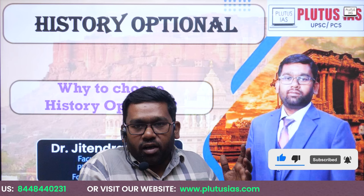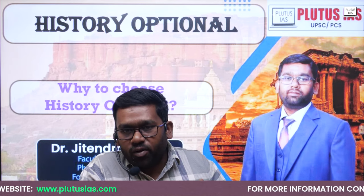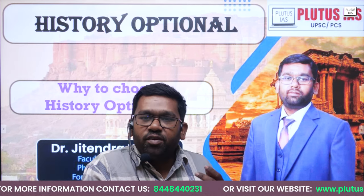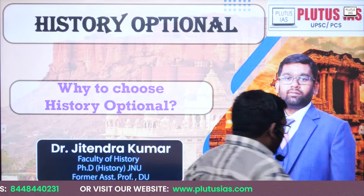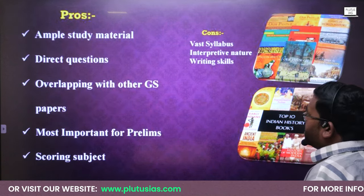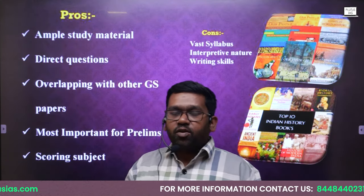Let me tell you how to approach history, why history is important, why history may not seem important, what are the perceptions about history, should we choose history or not, what are the benefits, what are the pros and cons. Let us understand this, and then we will discuss the syllabus and what is the approach of history — why we should choose history as an optional subject.